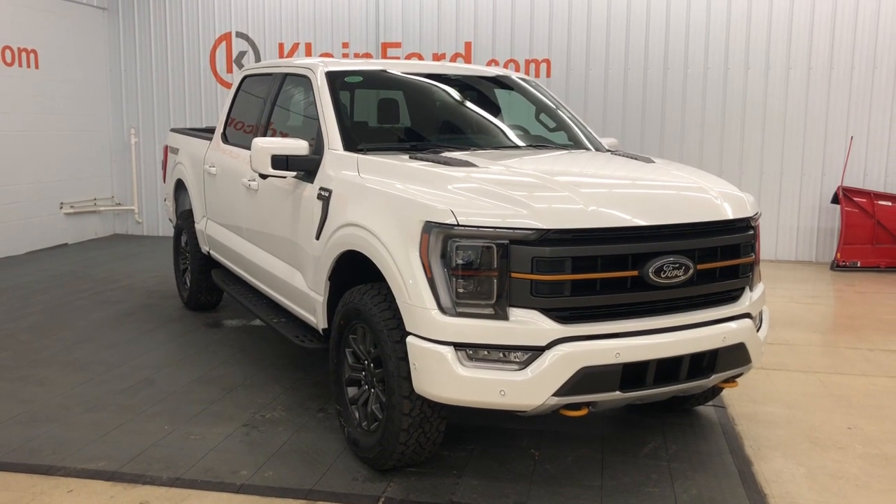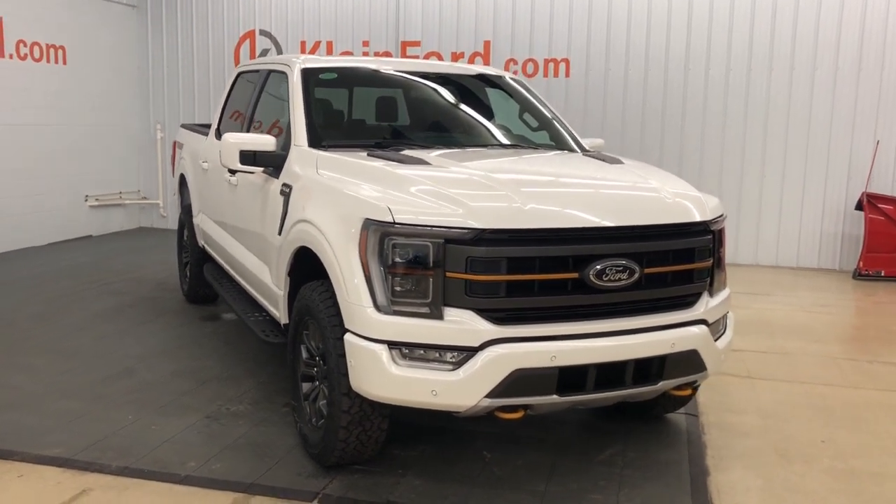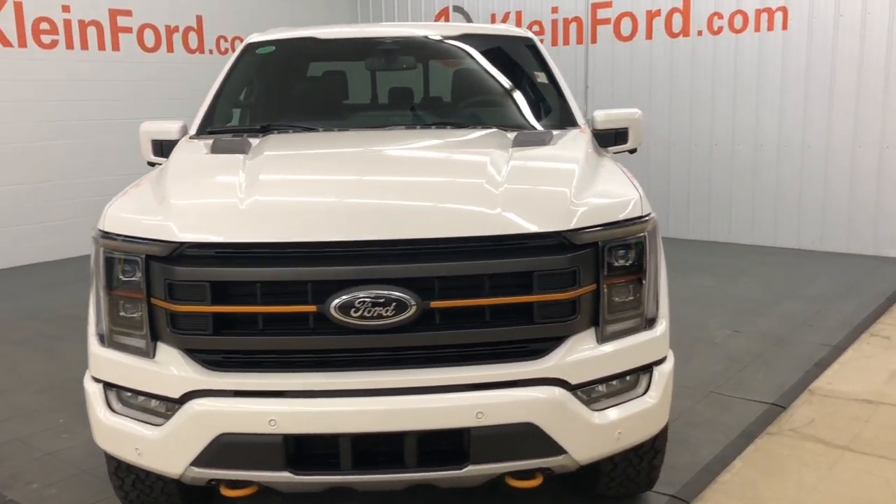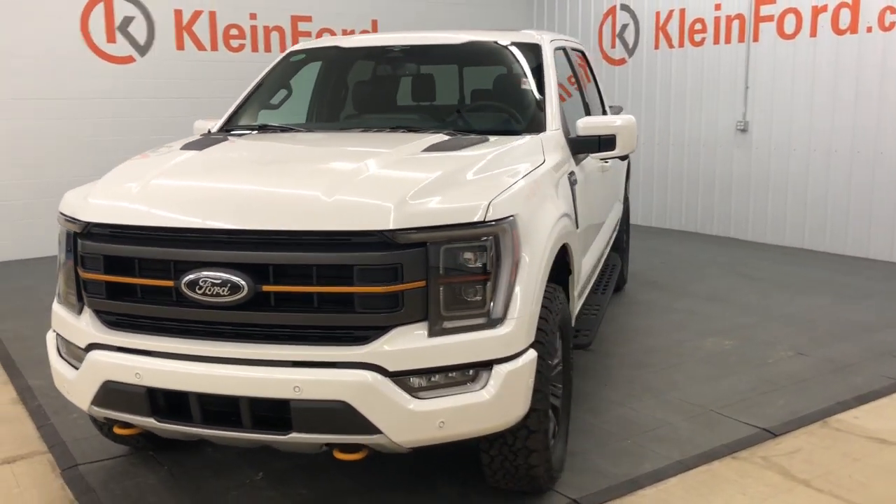Your next car could be the 2023 Ford F-150. This rugged F-150 is ready for work, off-roading, or a little R&R.